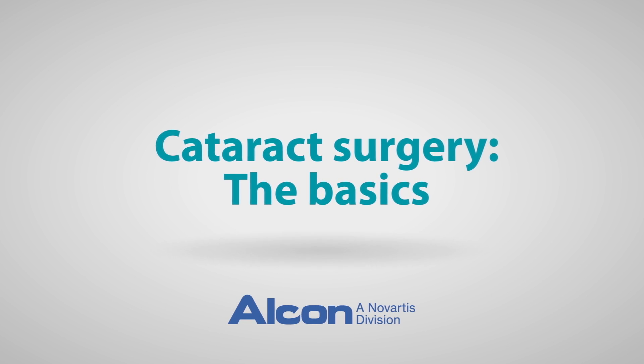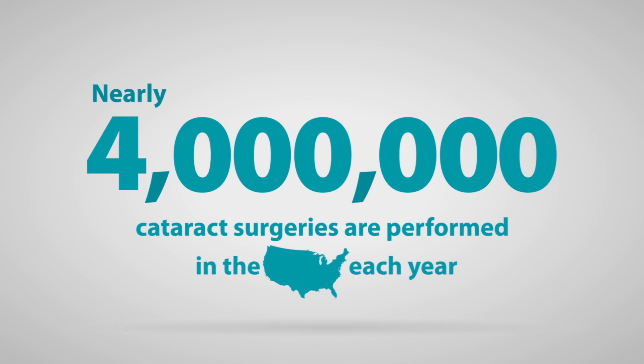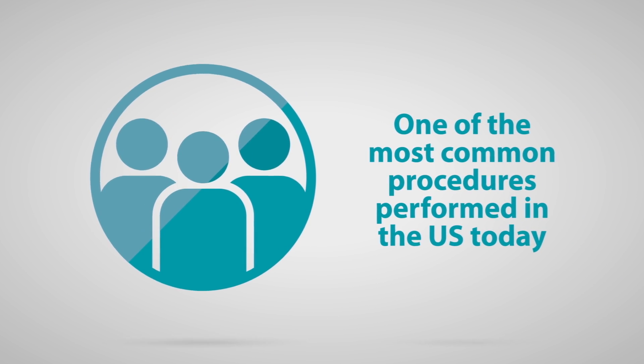As you may know, cataracts are a natural part of life. But did you know there are nearly 4 million cataract surgeries performed in the U.S. every year? Let's discover some other helpful facts about cataract surgery. Cataract surgery is one of the most common procedures performed in the U.S. today.